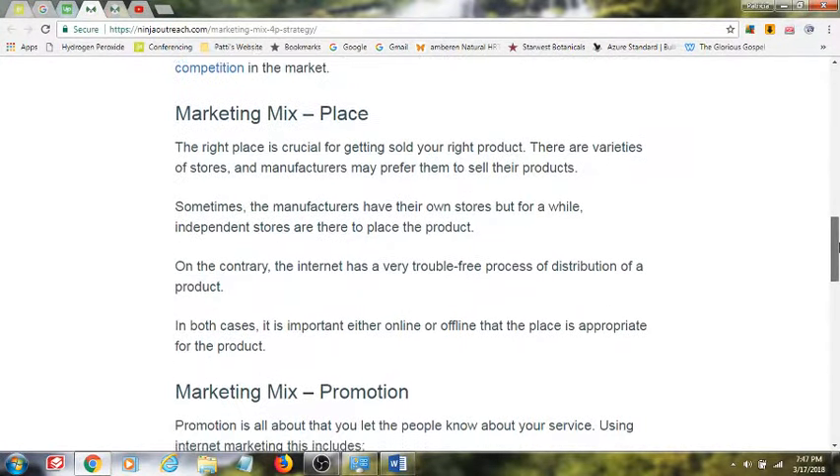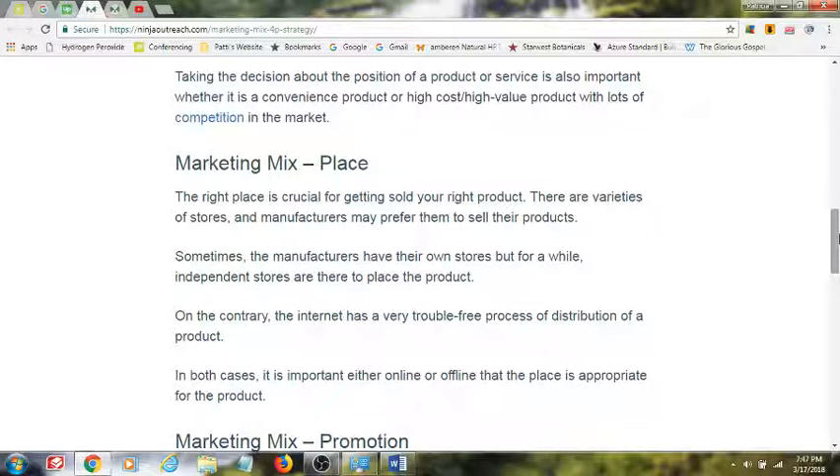Once you have the product in place, it's time to look at the place of the product within your marketing mix. This is the second area that is covered. Within the place, we're talking about: now that you know what you want to bring to market, how are you going to bring it to market? Where is the placement of it? Are you going to use social media, search engine optimization, pay-per-click advertising, Facebook ads? How are you going to get your product in front of those people that need to hear about what you have to offer?